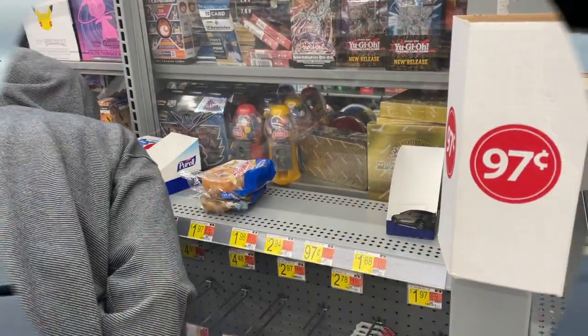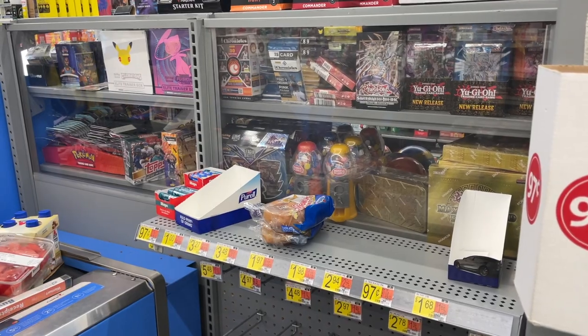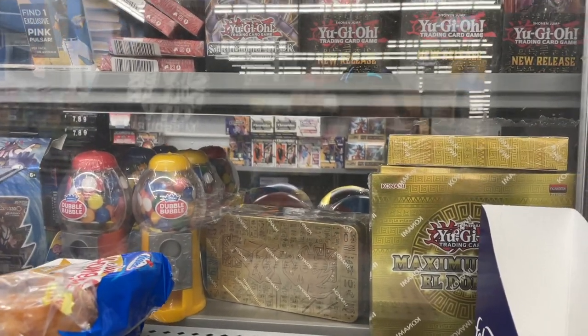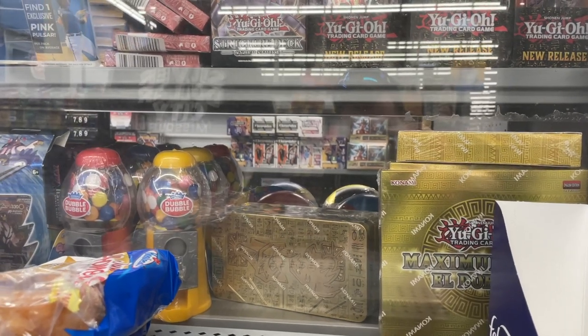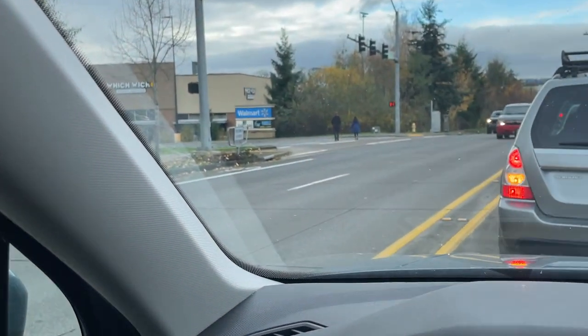Right across from that Target is a Walmart, one of my favorite spots. They happened to restock Chronicles basketball hangers and even some boxes of Illusions and Chronicles basketball blasters against the wall. So I decided to pick up a Chronicles basketball hanger — super excited about that.